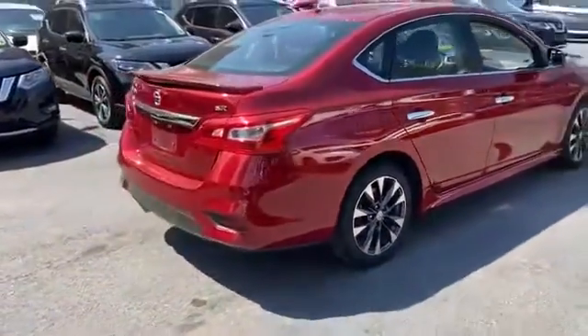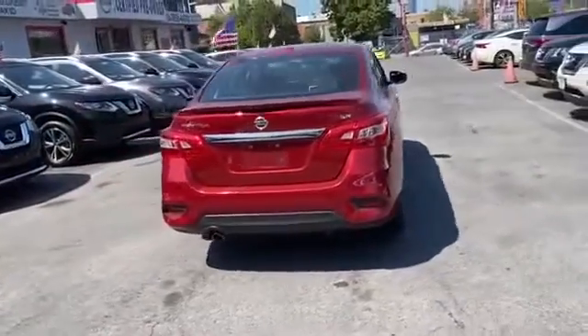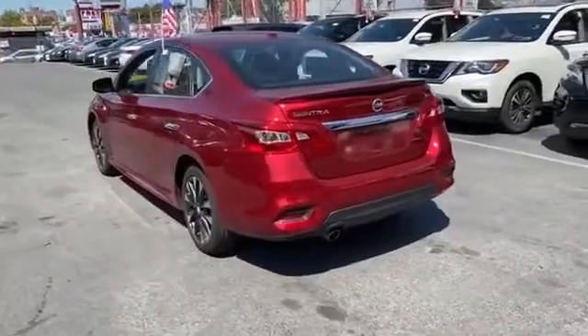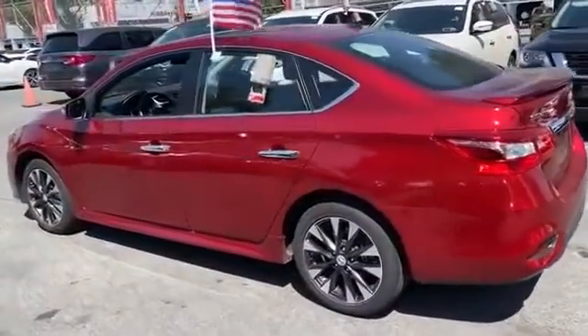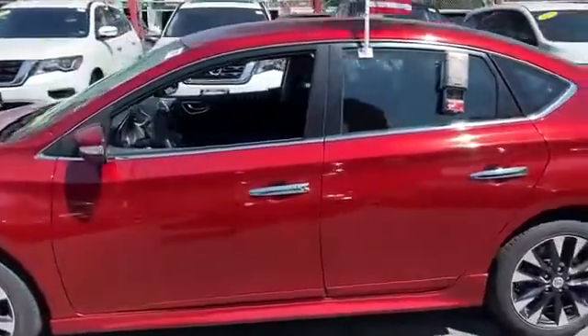Never get bored with the numerous premium built-in features such as side view mirrors with turn signals, satellite radio, multi-zone air conditioning, heated side view mirrors, backup camera, pass-through rear seat, Bluetooth, brake assist, keyless start, and rear spoiler.